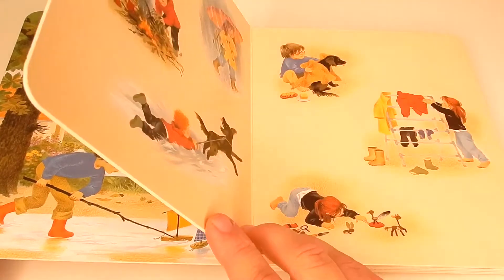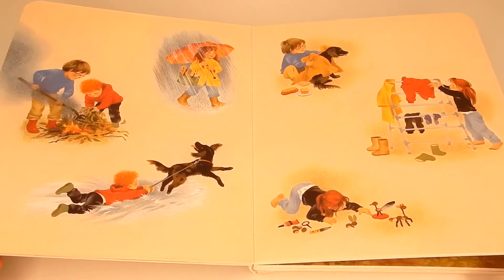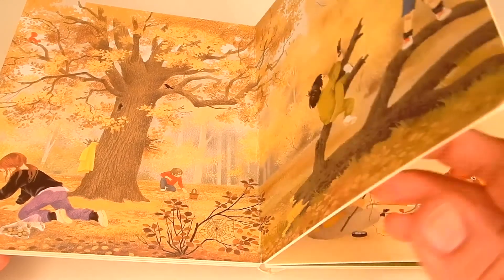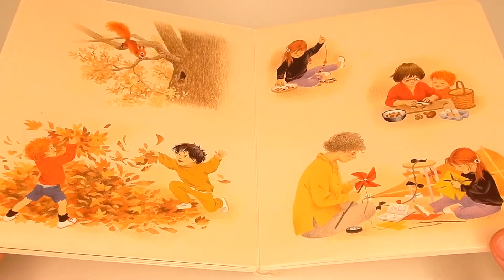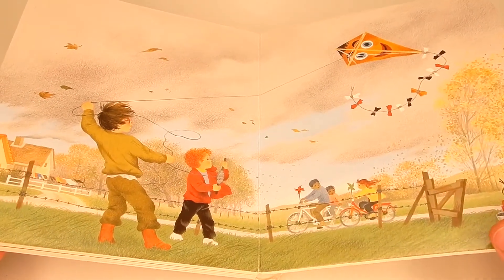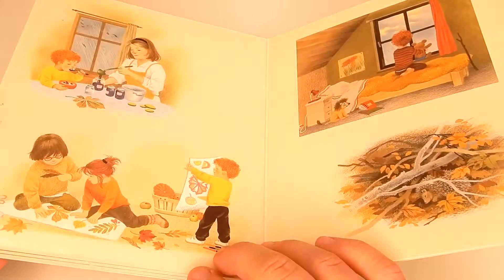The next book we have is Autumn by Gerda Mueller, and this is a lovely board book that contains no text — it's just pictures — making this book really great for storytelling. What's neat is that the story can be different every single time you read this book. This is such a great pick for inspiring creativity and imagination in your little one, and there's one for every single season.